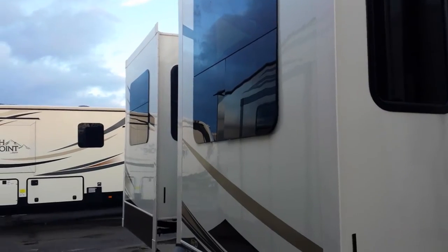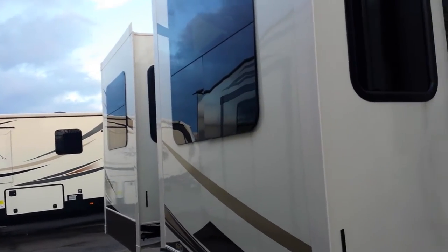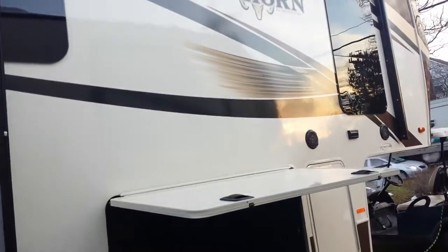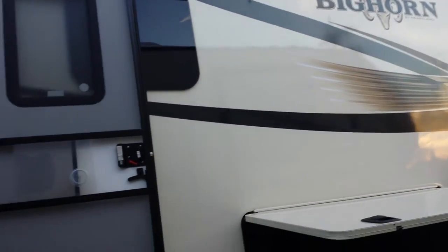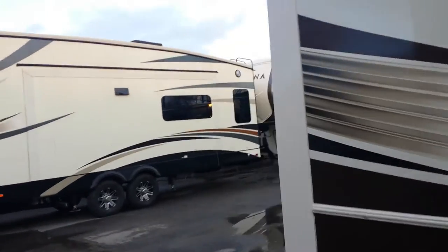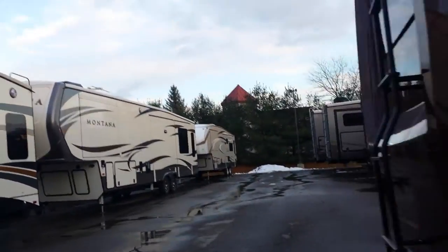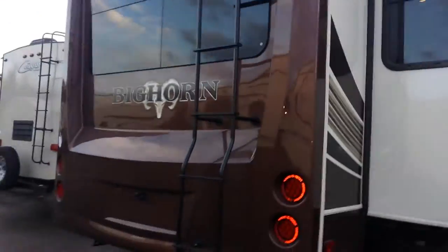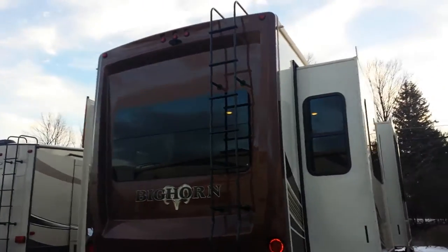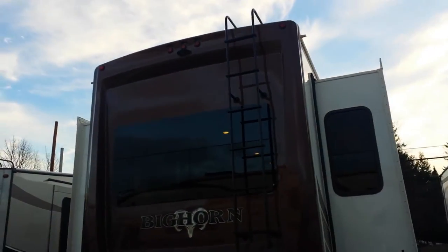Of course you get your frameless tinted windows, nice graphics. Going around the back, you can see the molded cap. There's a fully accessible roof with a ladder, and the backup camera is prepped as well.